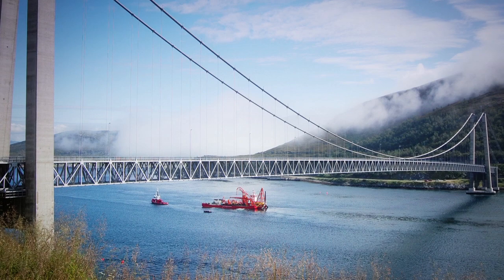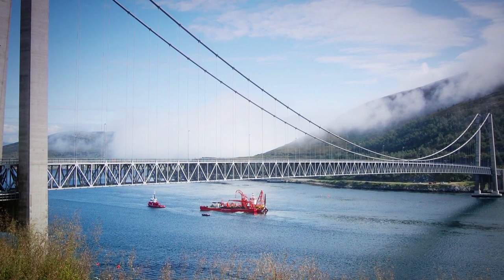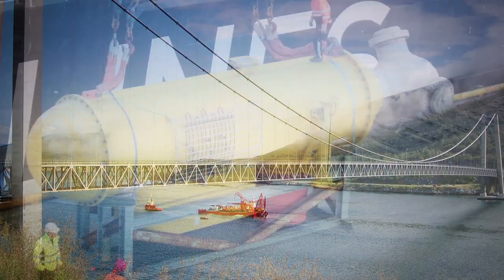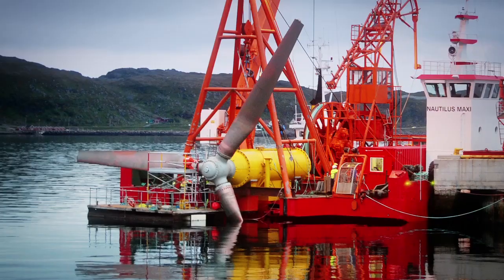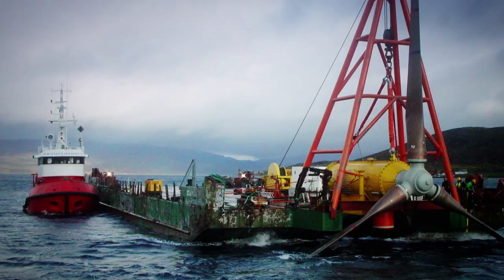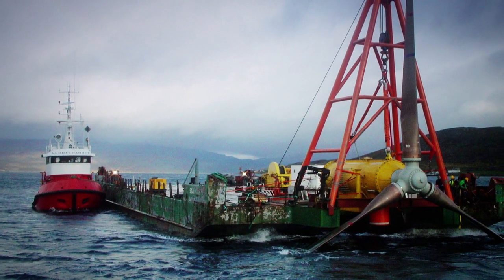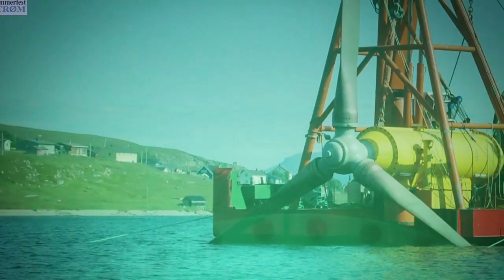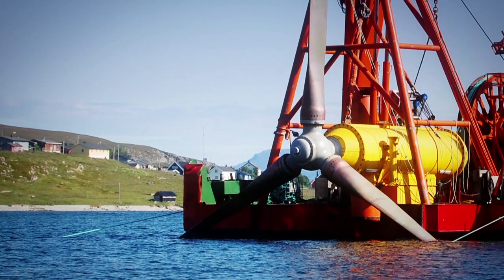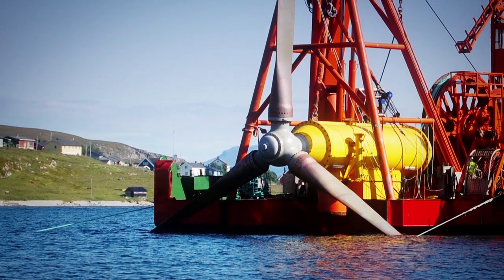Andritz Hydro Hammerfest deployed its first tidal turbine, the HS300, in 2003 and in 2004 this became the world's first grid-connected device of its kind. The turbine was a 300kW prototype and has in total generated more than 1.5 GWh to the grid and showed 98% availability during a prolonged period of regular production.